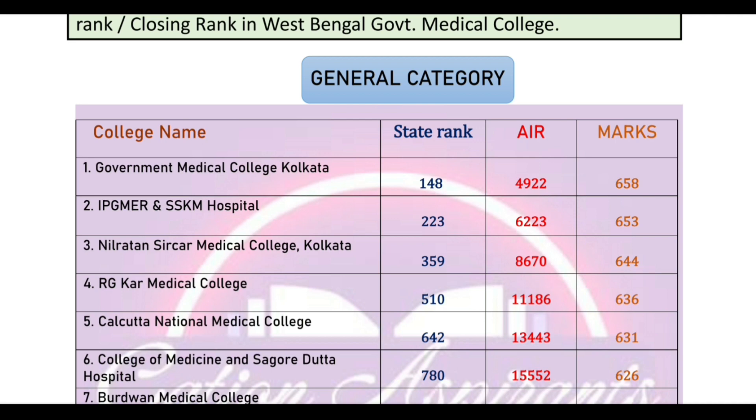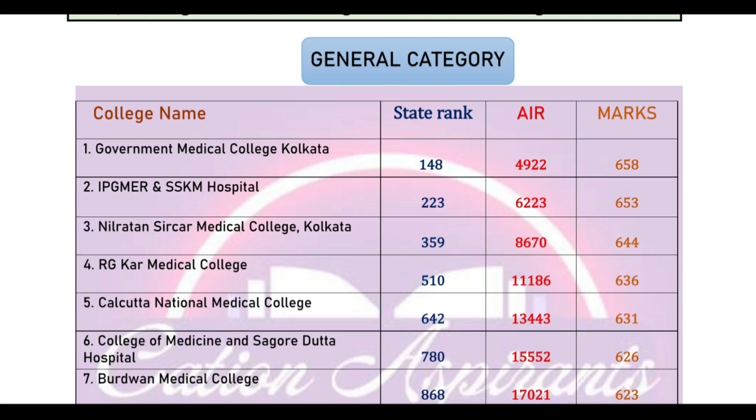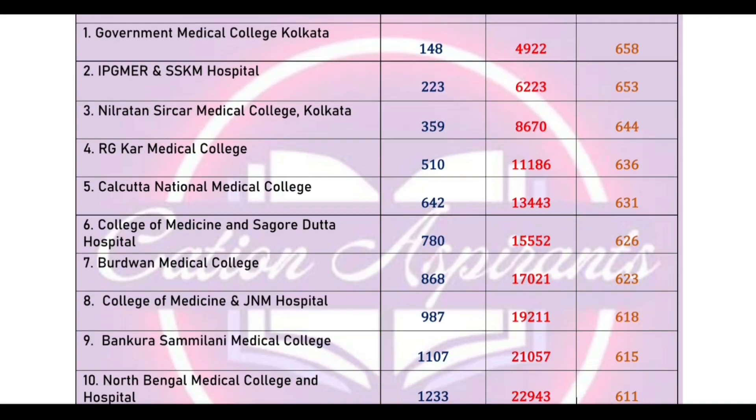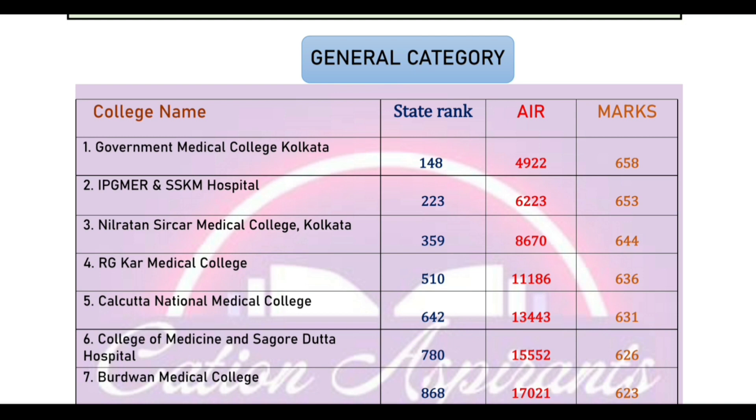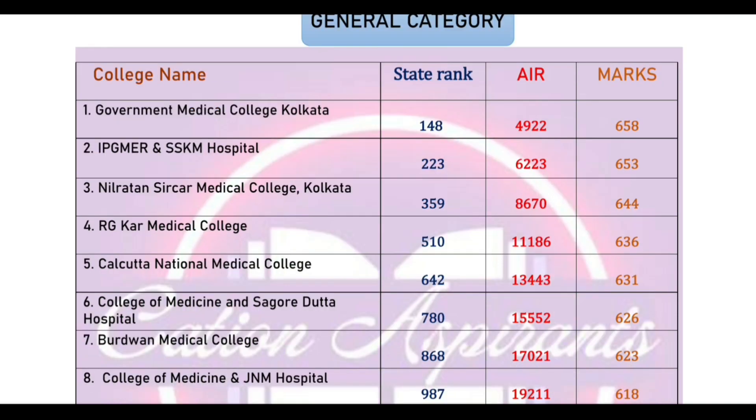Let's talk first about the students and candidates. As candidates have a choice of colleges, we will go ahead. If you have a higher conviction, you can fill the choice and you have a selection. Here we have some observations — the government medical college cut-off rank and state rank details.